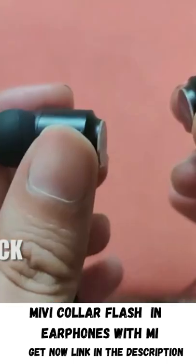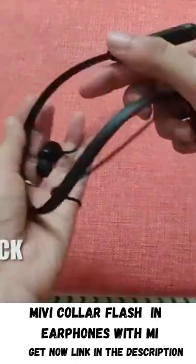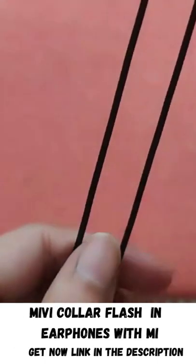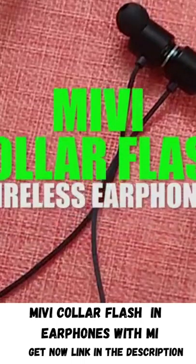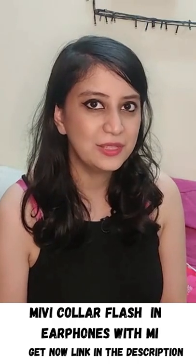And number 5, the earphones have magnetic locking which is extremely convenient because you don't have to worry about the earphones getting tangled up. So, if you are looking for an efficient and good looking pair of earphones which you can wear for a long duration of time without it putting pressure on your ears, then I suggest that you go ahead and get your hands on these and I will see you in the next video.